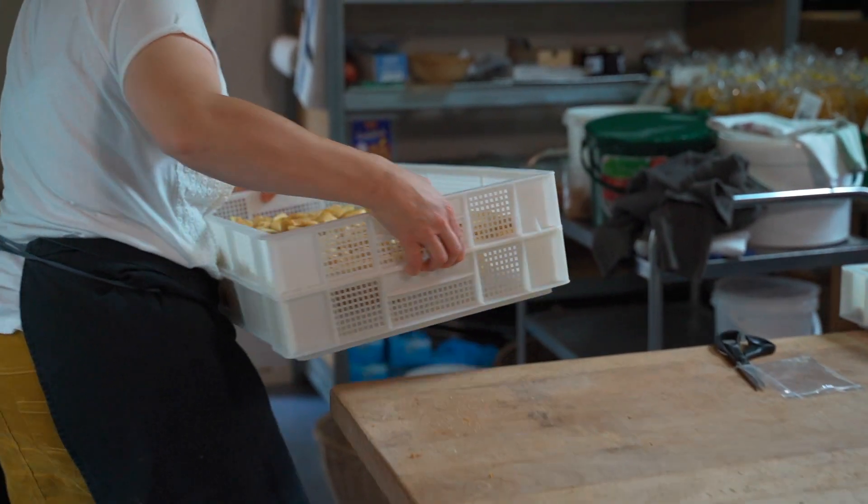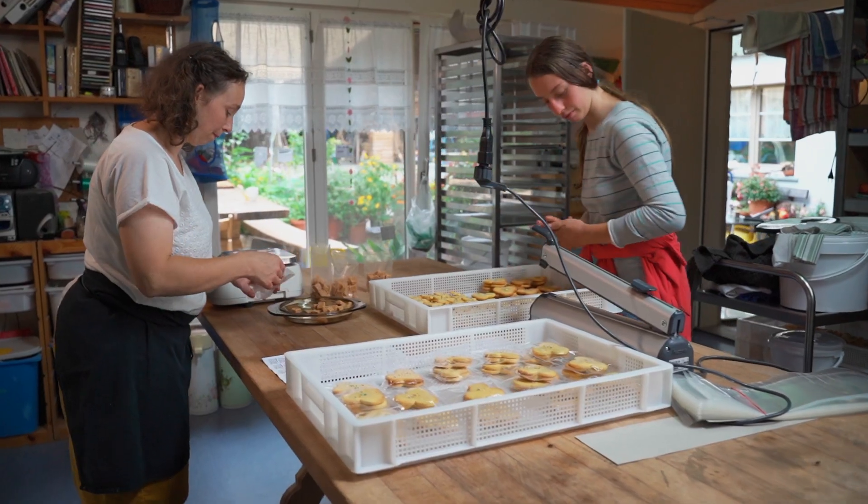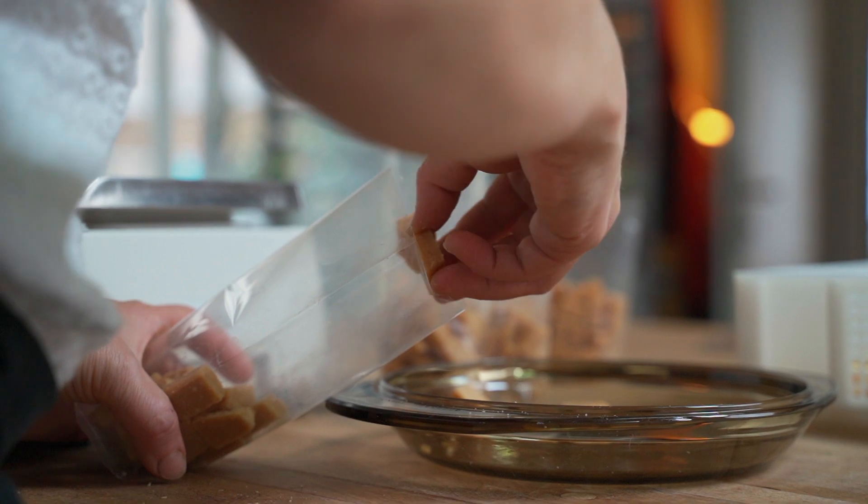The other delicacies are also homemade by the younger generation. Did you know that the caramel has to be cooked for three hours to get this delicious consistency?